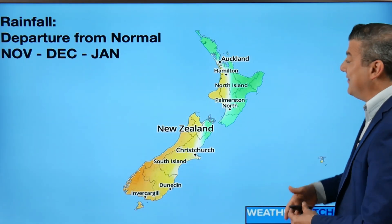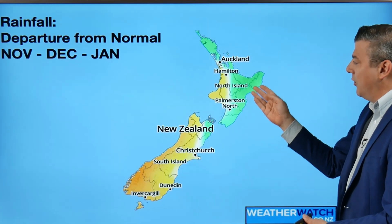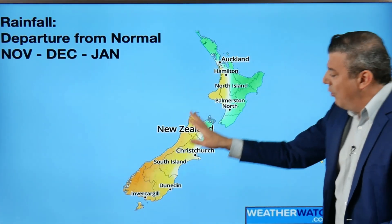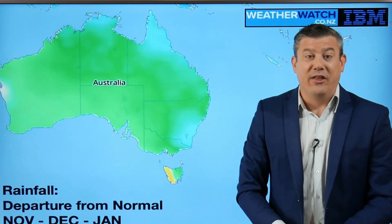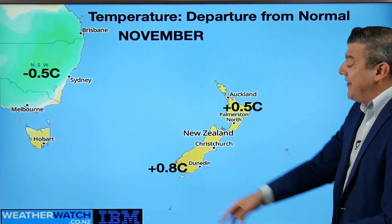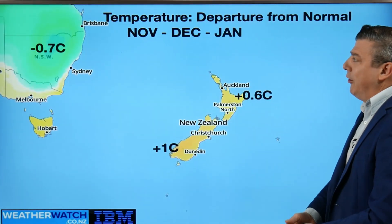The three-month outlook isn't saying much wetter than usual, but it leans slightly wetter in the green shaded areas — looking a lot like La Niña. Those east and northeast winds dry out other areas. Compared to Australia, New Zealand and Tasmania are the only areas showing signs of being drier; most of Australia leans a little bit wetter over the next few months. For November temperatures, the North Island is leaning about half a degree above average, the South Island nearly one degree above average. In New South Wales the easterlies and cloud will drop temperatures by about half a degree.